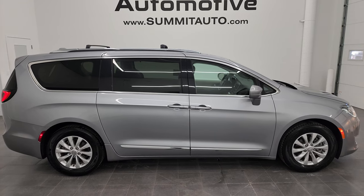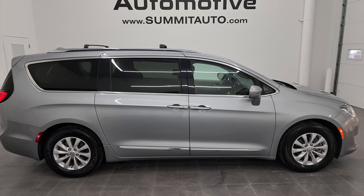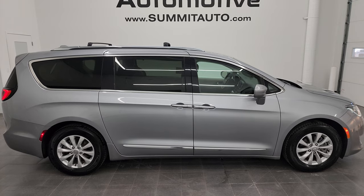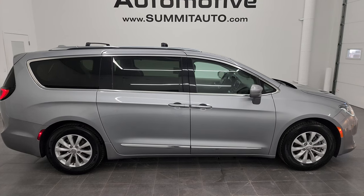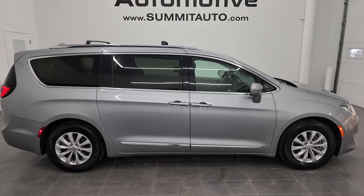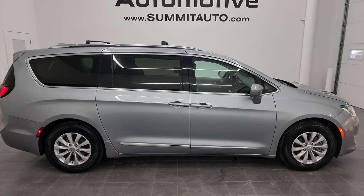In a second you will see a link to subscribe to my YouTube channel in the upper left, a link to more Chrysler minivan vehicles in the upper right, a link to this vehicle on our website in the lower left, and a link to one of our latest YouTube videos in the lower right. Click those and check us out. We're super excited to help you with this ultra clean 2019 Chrysler Pacifica Touring in billet silver metallic. Thanks again for checking out the video. Remember to like, subscribe, and share on the YouTube channel. I really appreciate it. Thanks again.